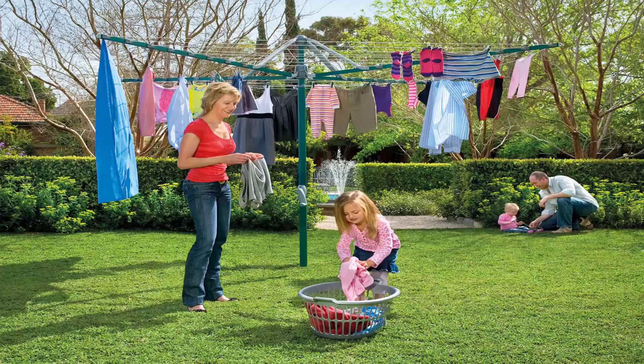Folding rotary clotheslines are the most popular style of rotary clothesline available today. These are generally replacing the more traditional fixed rotary clotheslines, like the old Hills Hoist ones with a galvanized wire. These units are foldable and can be stored away in case you were having a party or game of cricket or soccer or something like that.